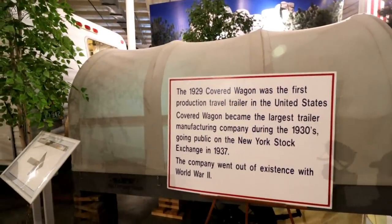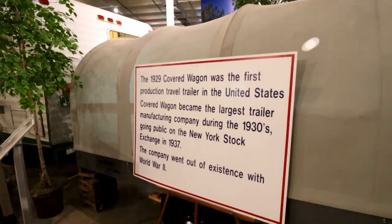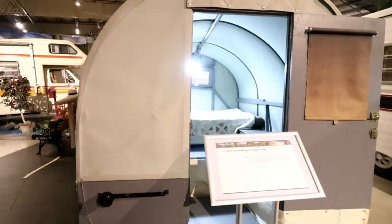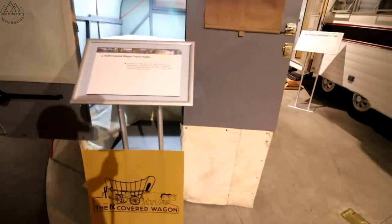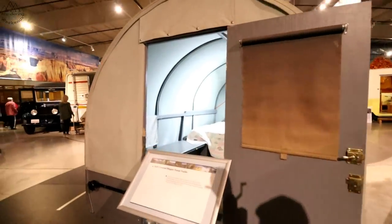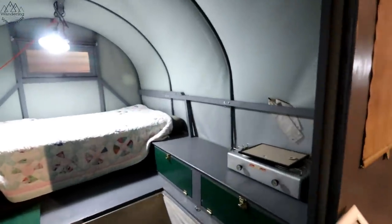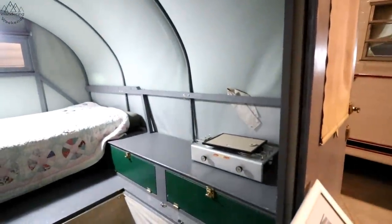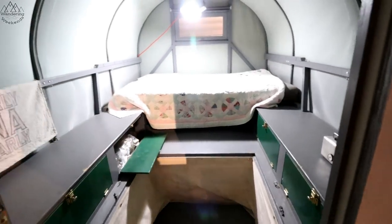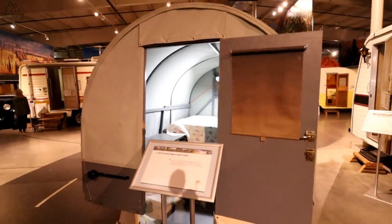This is a travel trailer, folks — this is the oldest travel trailer in the United States: a 1929 covered wagon. Look at the skirting at the bottom — that's cool. You talk about basic: a bed and some storage, pretty much about does it. Some of the coolest things in here are these old camping accessories — that old picnic stove. Look at that old roller shade.